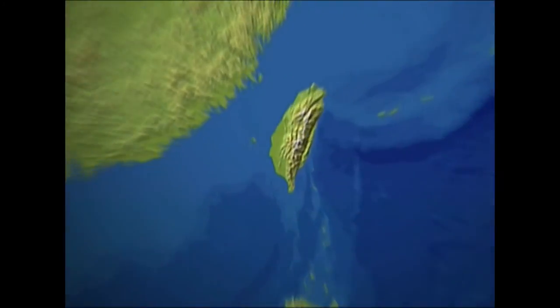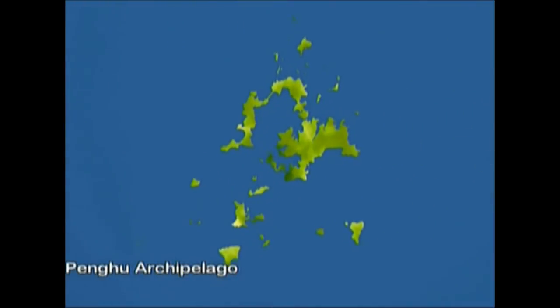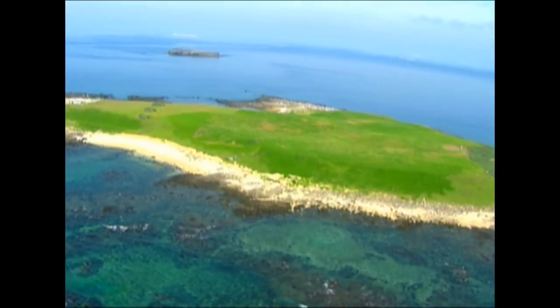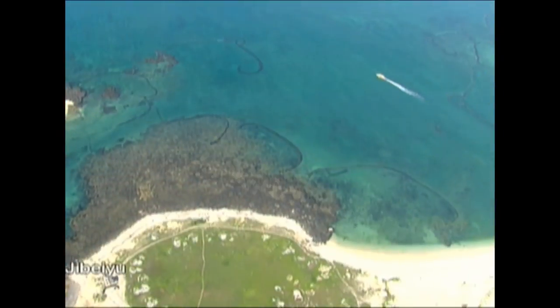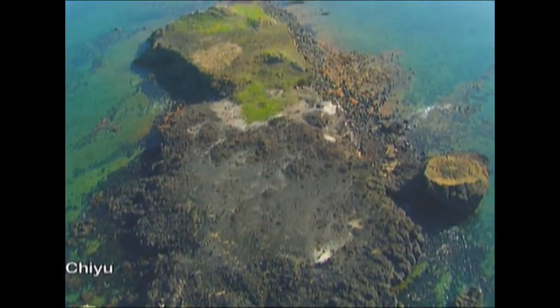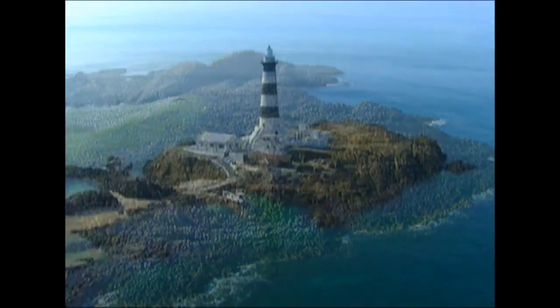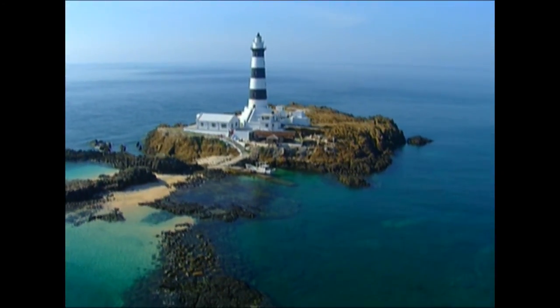From the air, the Penghu Archipelago, which consists of hundreds of islets with different sizes, looks like a beautiful string of pearls sprinkled over the Taiwan Strait. The islands have an abundance of marine resources and unique geological features. Each islet is unique in its own features.